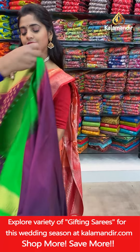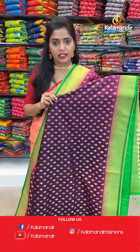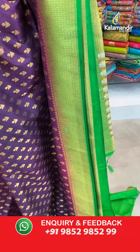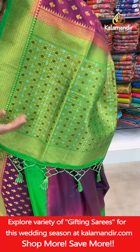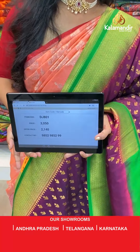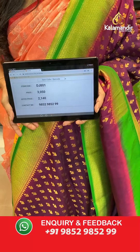Now I will show you the saree in a traditional size pattern and color. The next one is purple and green — a very traditional saree. This pattern you can see mostly in Maharashtra. People love to wear such sarees for pujas, functions, and weddings. It has gold zari floral butties, a green color border with brocade pattern. Short pallu with floral brocade work and thread tassels at the bottom, and a plain blouse piece to pair up. Saree code DJ801, offer price 2140 rupees only. WhatsApp number 985985999.